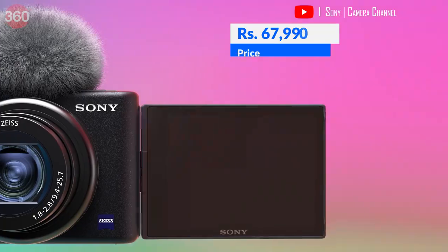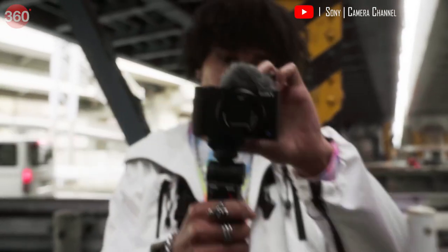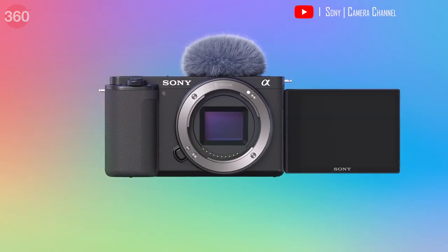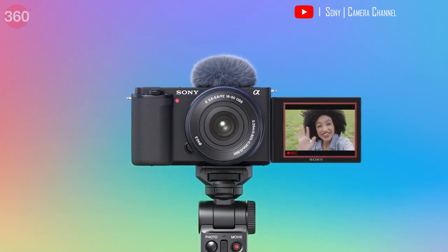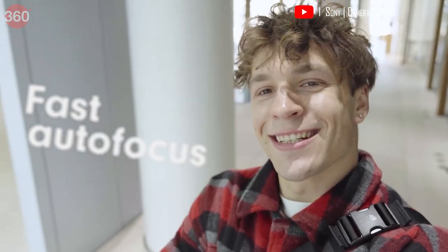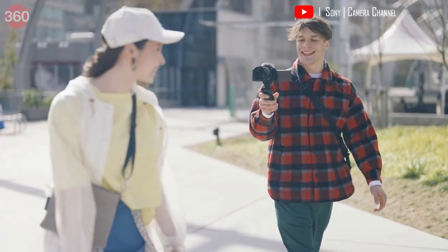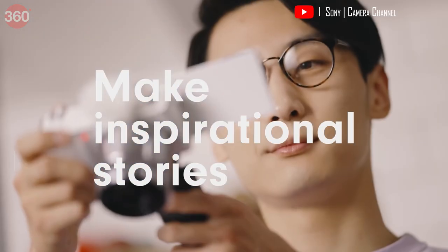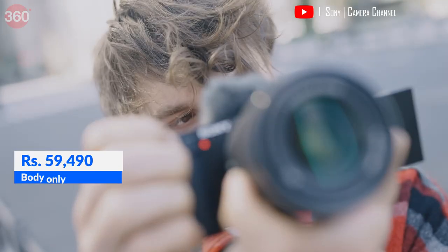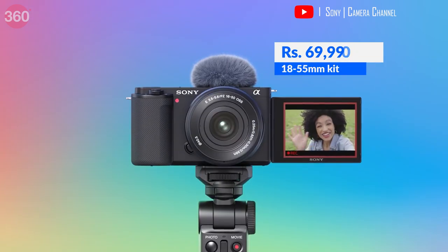The Sony ZV-1 costs Rs 67,990 for camera only and Rs 77,990 as part of a vlogging kit. The Sony ZV-E10 is a bigger camera with a larger sensor that captures better-looking videos. The tracking system does a decent job — just point the camera towards yourself and start vlogging. The S-Log mode will help you color grade your videos at the editing stage. You can buy the ZV-E10 at Rs 59,490 for body only and Rs 69,990 for the 18-55mm lens kit.